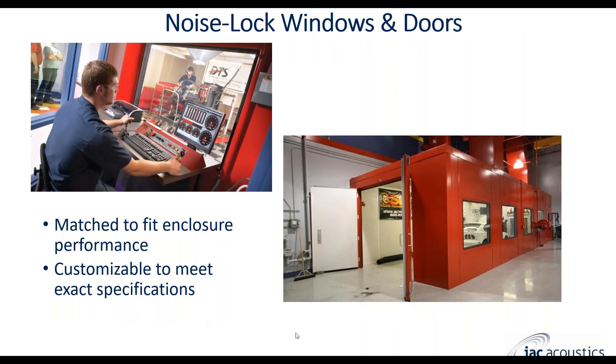Noise lock windows and doors go hand in hand with the enclosure and are matched to meet the acoustic requirements, color, and ventilation performance requirements of the wall and ceiling system. Viewing windows are really important, especially if you have a control room — many folks use these as showpieces where customers can watch tests from a safe distance on the outside and see exactly what's going on. Windows are customizable in any size needed. Our dyno enclosures also have the option to be UL fire rated — up to 90 minutes for the enclosure and up to three hours for the doors.